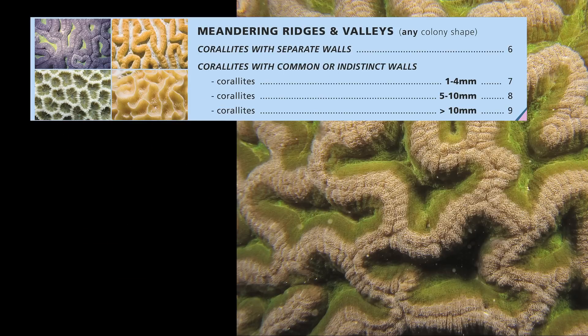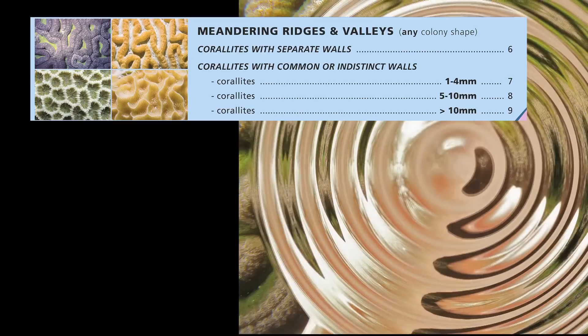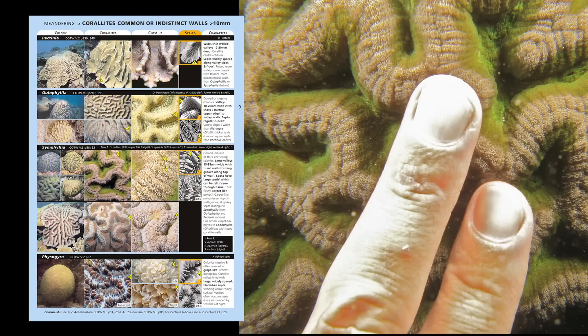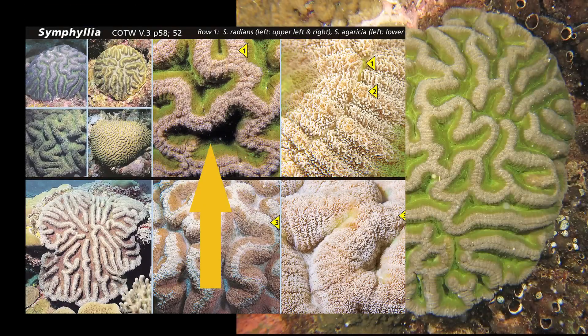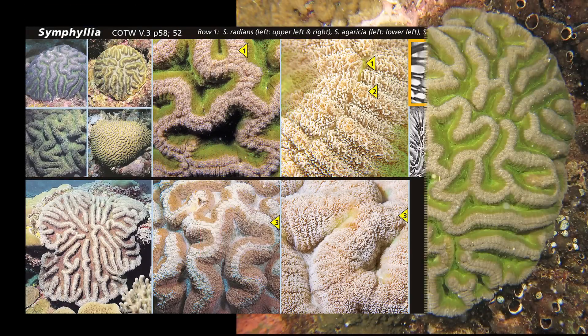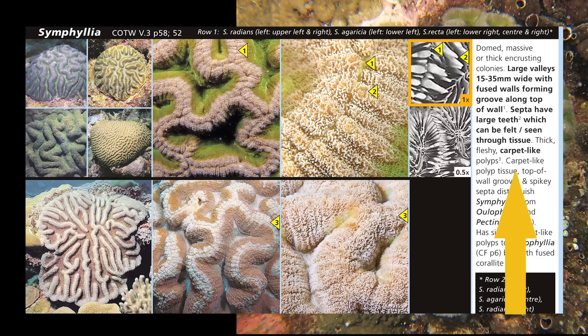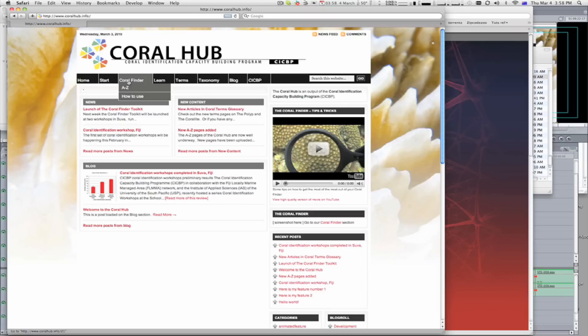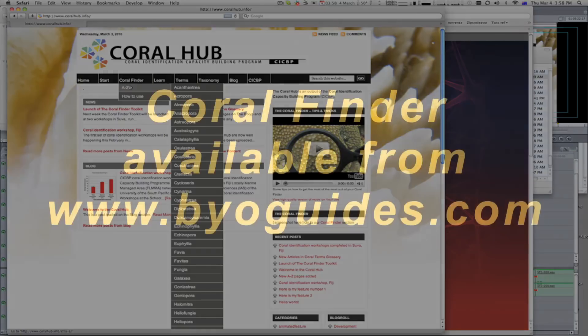Suddenly, Aunty Acropora intervenes. Look — give it the finger! Greater than 10mm, which means go to page 9. Suddenly, you see the answer and you don't need Aunty Acropora anymore. Read the description. Check the name. Look it up in the book. Surf the website. Change the world.